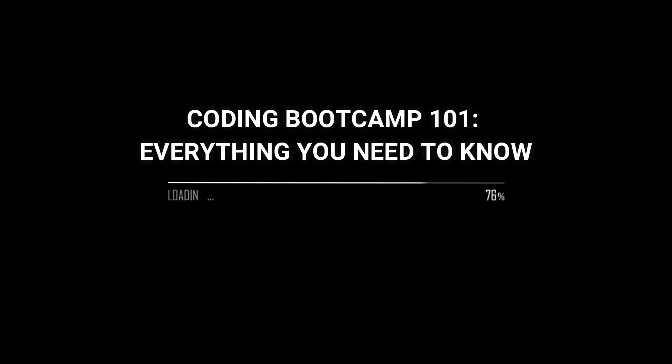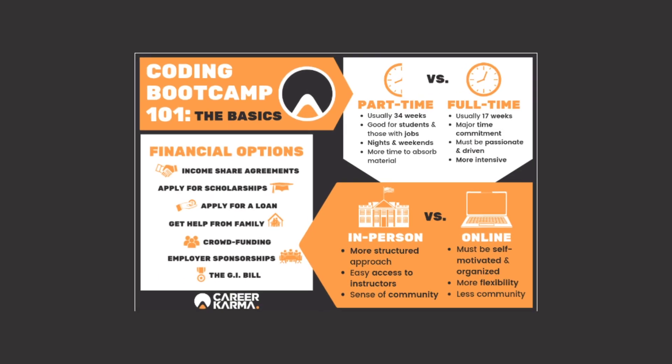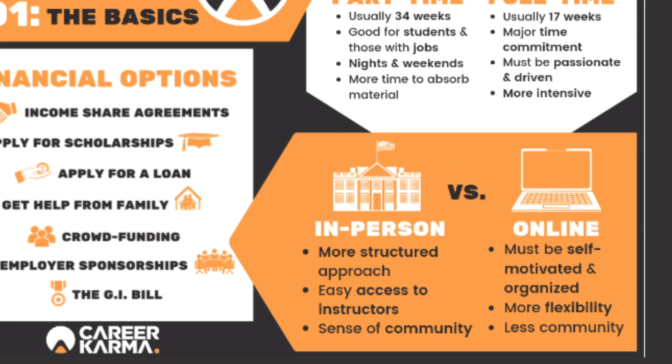If you're considering doing a coding bootcamp to start a new career in tech, you will need the right kind of training, coaching and guidance. College tuition keeps rising, but there's a new kind of education out there to help you learn the skills to get your first job as a software engineer — the coding bootcamp. In this video, I'll go over everything you need to know about them and how to go from a code newbie to an employed software engineer. I'll even give you my personal advice to help you prepare for a coding bootcamp.